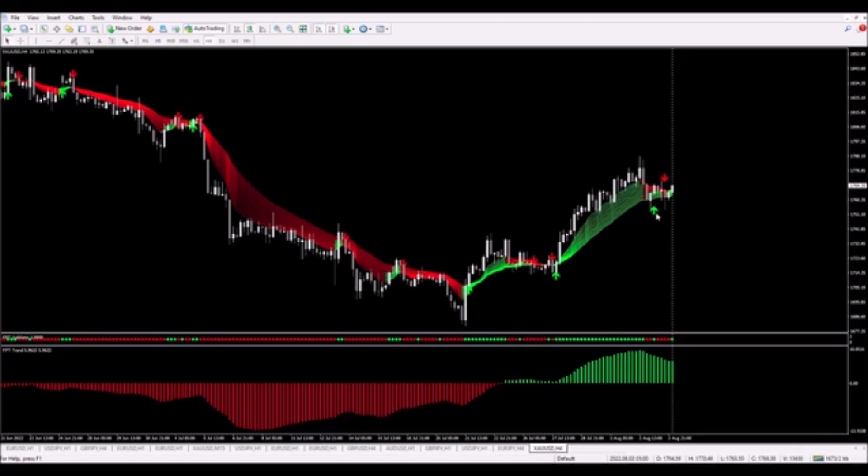Under the current candle we could be looking to see a green arrow show up, just like this previous arrow here. If we get that arrow, I will be placing a buy trade.